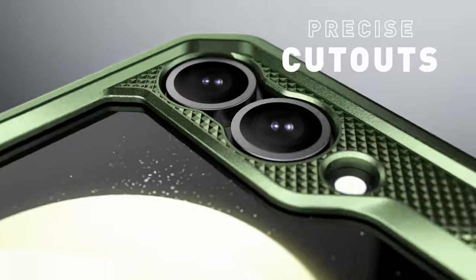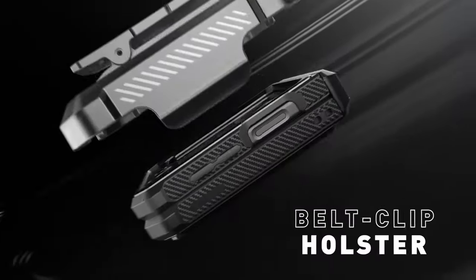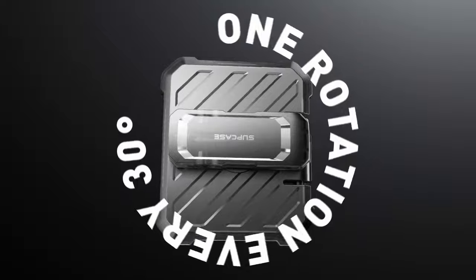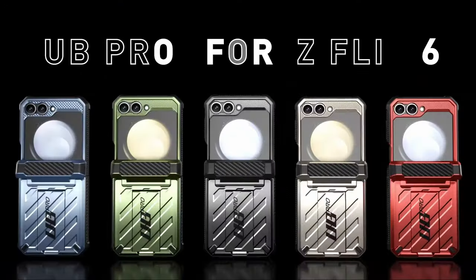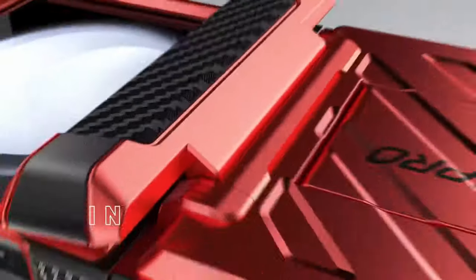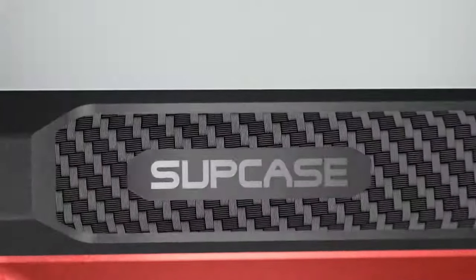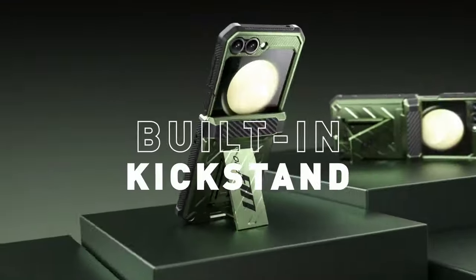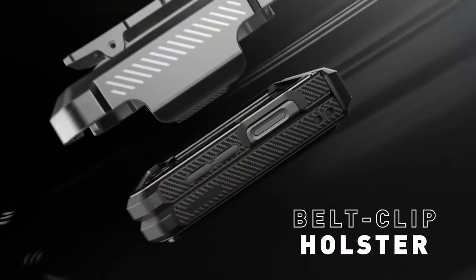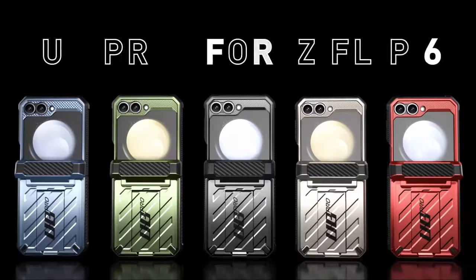Its aesthetic design provides full-body 360-degree charm, combining style with robust defense. Functionality is key with Supcase, featuring a pop-out kickstand that supports a 56-degree viewing angle and doubles as a convenient ring holder for enhanced usability. The built-in front screen protector effectively prevents scratches while maintaining touchscreen sensitivity, ensuring comprehensive protection for your device's display.